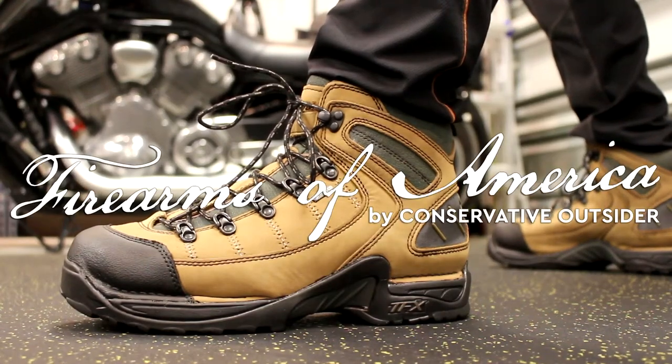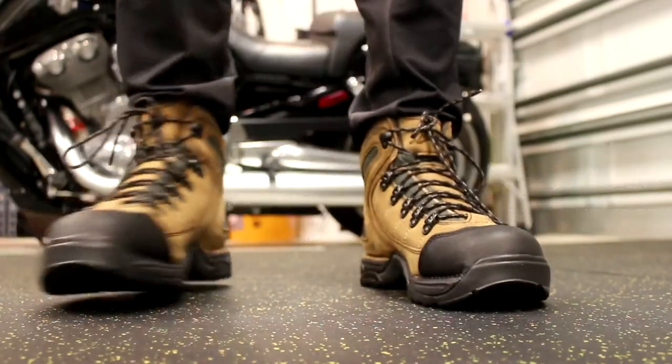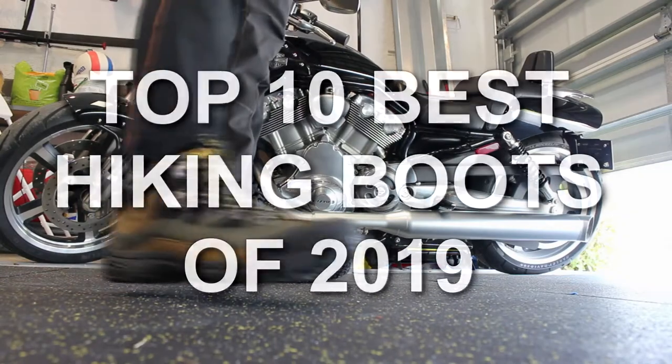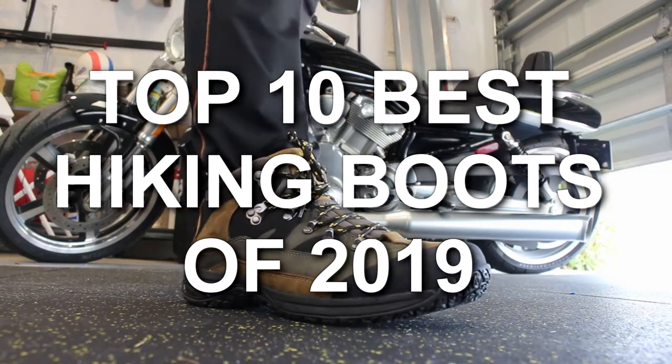Welcome to Firearms of America! Today I am doing something completely brand new that I have been requested by you guys for a while. I am doing the top 10 best hiking boots that I have reviewed so far in 2019, because 2019 is over.